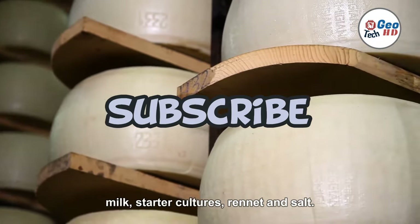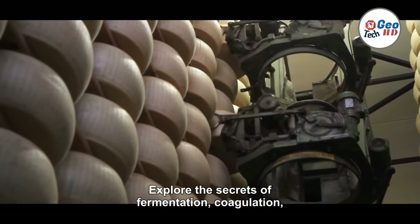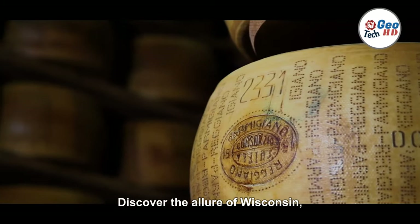Milk, starter cultures, rennet, and salt. Explore the secrets of fermentation, coagulation, and aging as the flavors and textures of cheese develop.